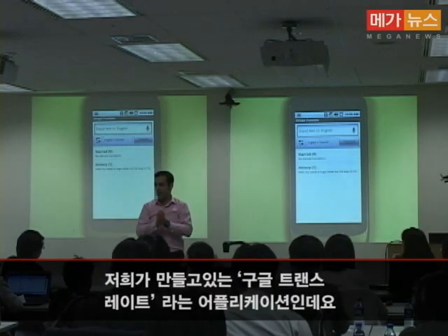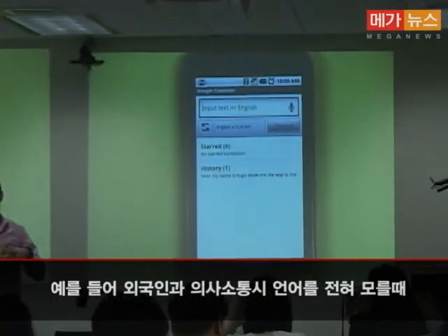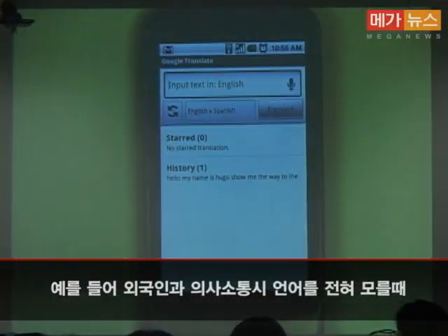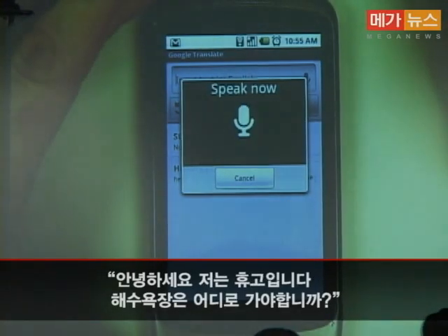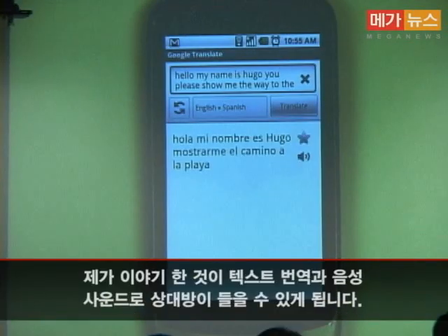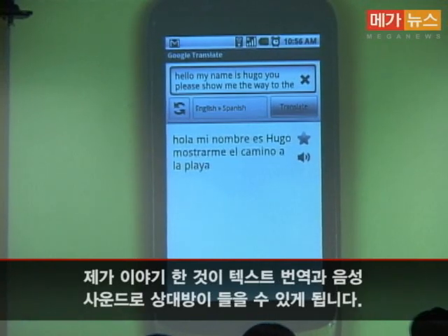This is an application called Google Translate, which we've been working on. Say I'm visiting a country and I can't speak the local language, but I want to communicate with someone locally. I say: "Hello, my name is Hugo. Could you please show me the way to the beach?" I'm asking for a translation from English to Spanish, and it gives me a text translation. But I can also get a spoken translation so I can literally put the phone next to the other person and they understand what I say.